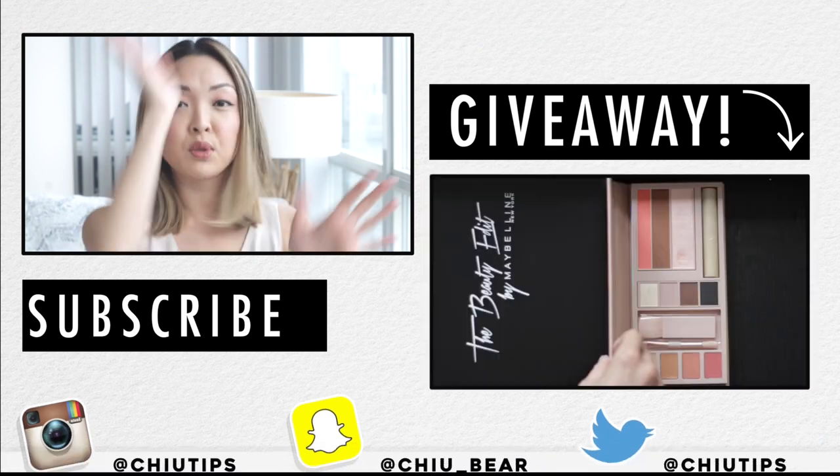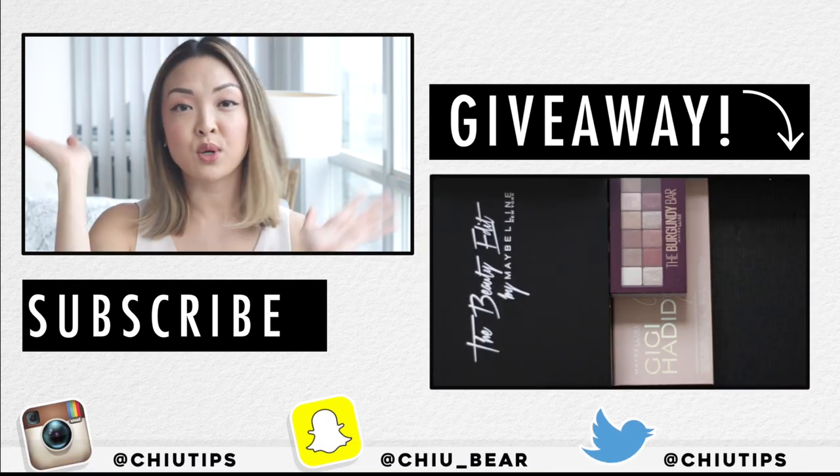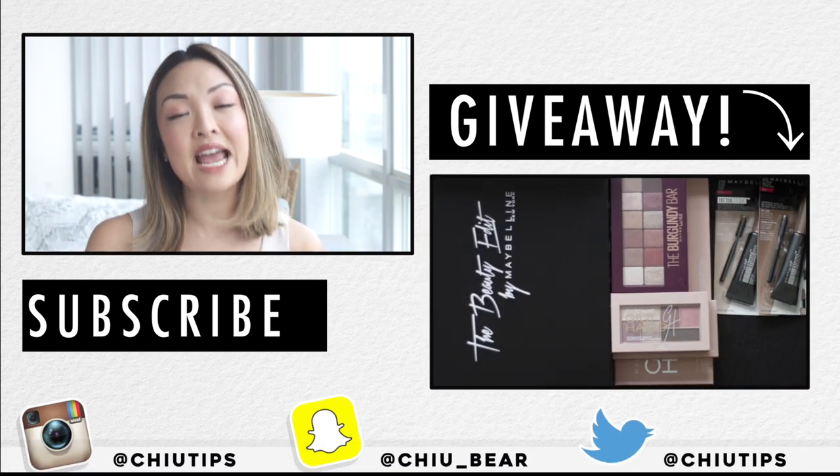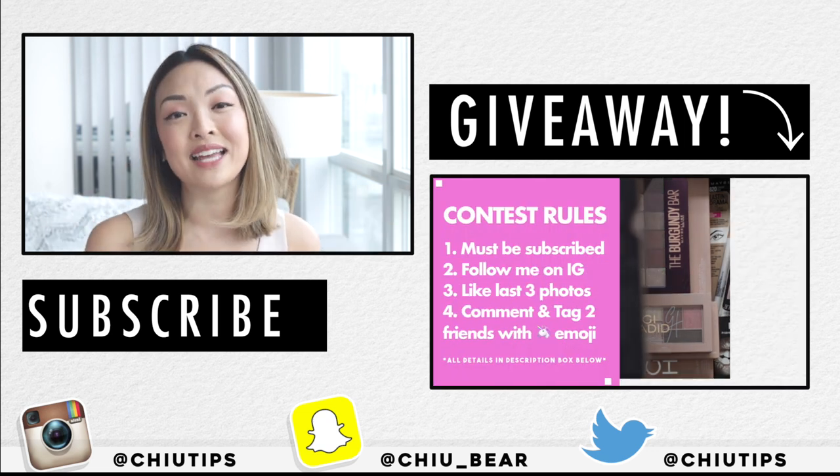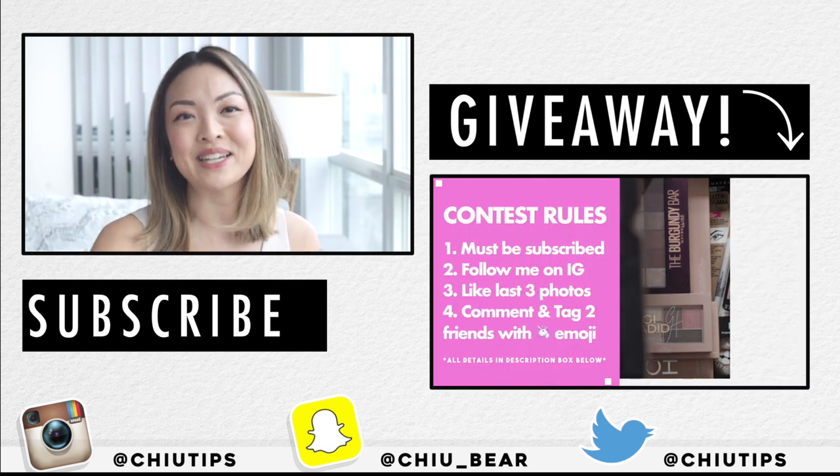For those of you who are newer to my channel, I post new videos every single week, so make sure you hit the subscribe button, the notification bell, and give this video a thumbs up if you liked it. I also have a huge giveaway happening in my last video — make sure you go check it out and enter if you haven't already. I love you guys, thanks so much for tuning in, and I'll see you all very soon in my next one. Bye!